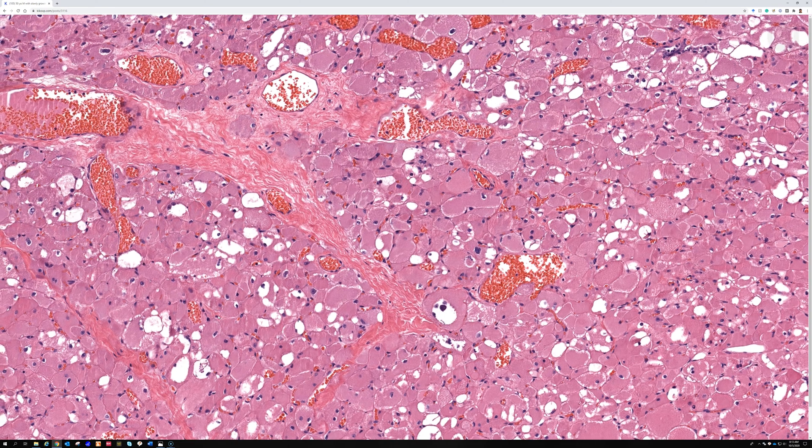Granular cell tumor will be diffusely S100 positive, while rhabdomyomas are going to be desmin positive. They can rarely have some S100, supposedly — that's what Dr. Weiss's textbook says — but I don't recall ever seeing that personally. These are so rare I've only seen a handful of cases. When S100 is positive in rhabdomyoma, it's supposed to be focal rather than diffuse.